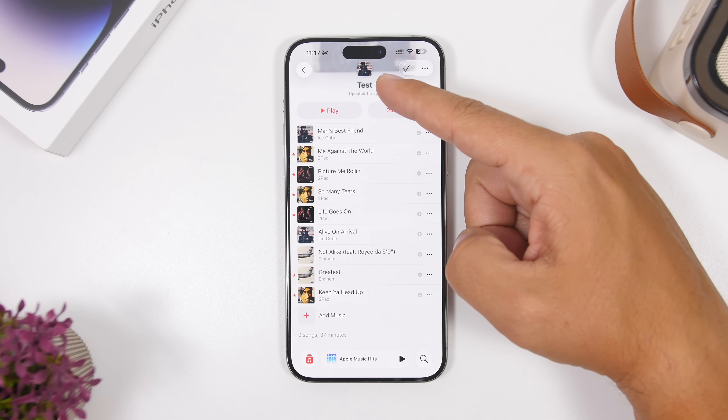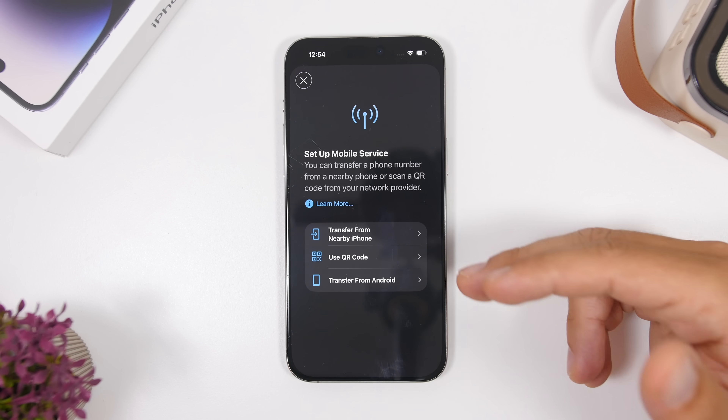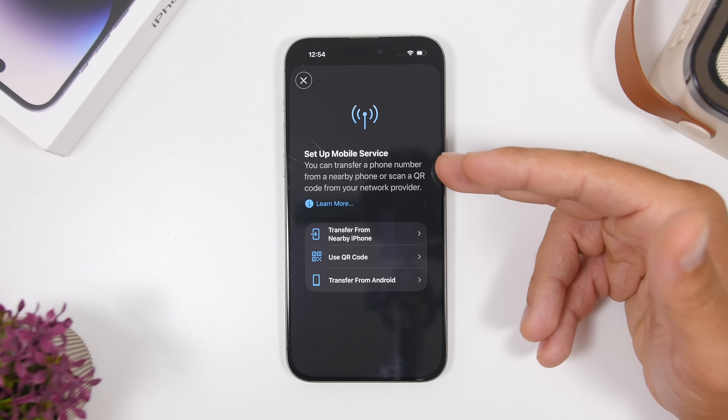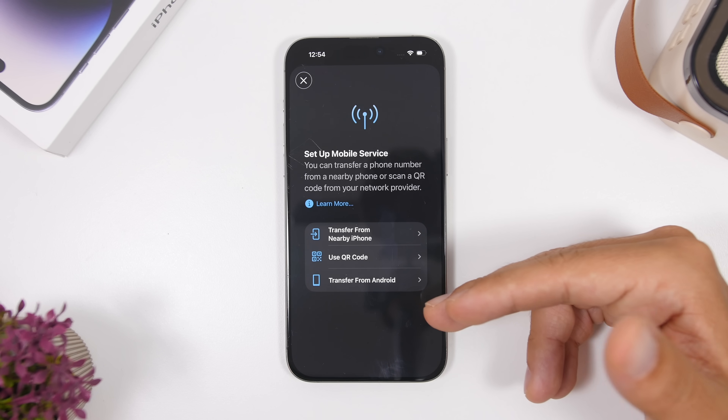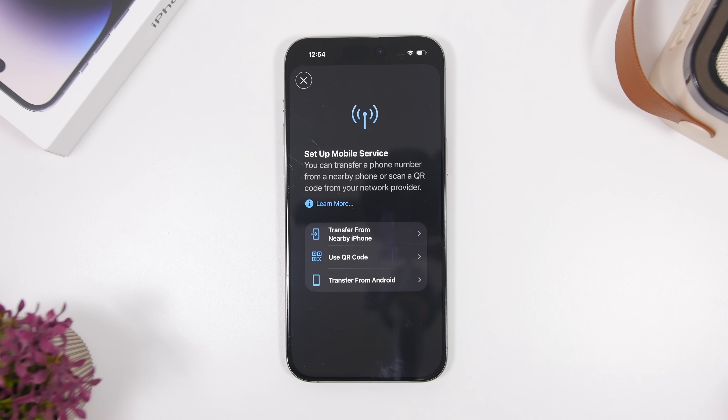You can now transfer an eSIM from Android. When you go to your cellular data options in the Settings app and scroll all the way down, you'll find the option to transfer or set up a mobile service. Tapping that gives you several options, including 'Transfer from Android,' which lets you easily move any eSIM from an Android device to your iPhone.